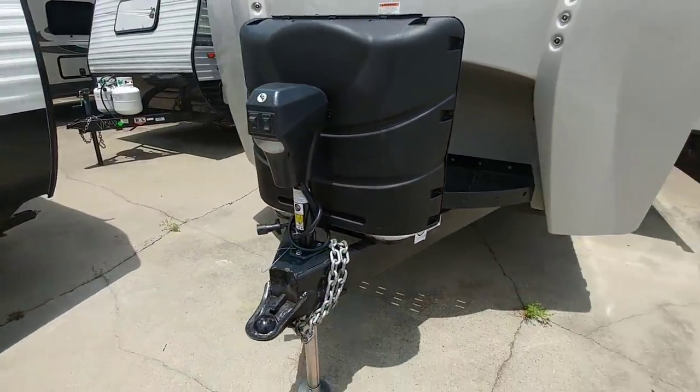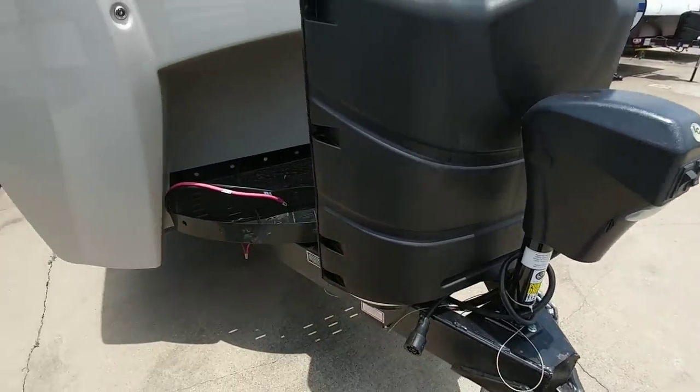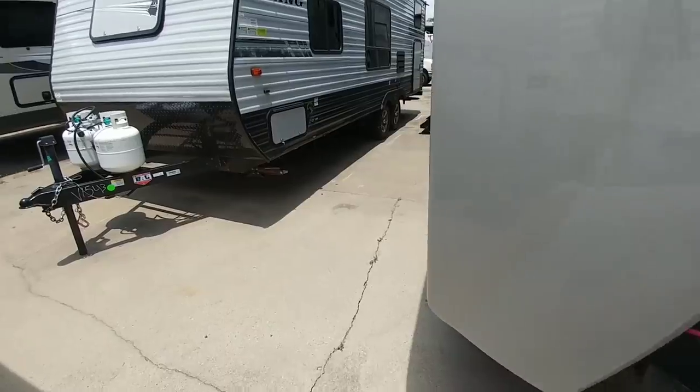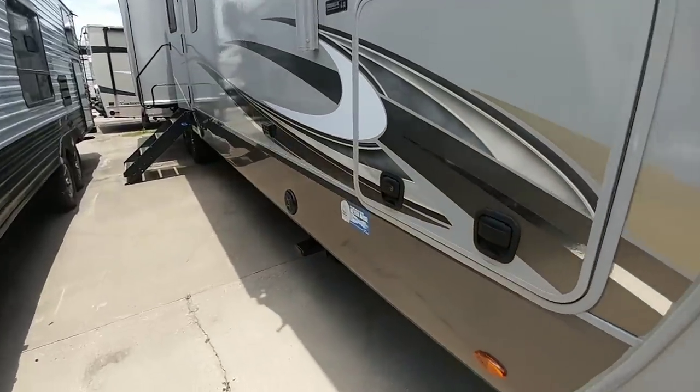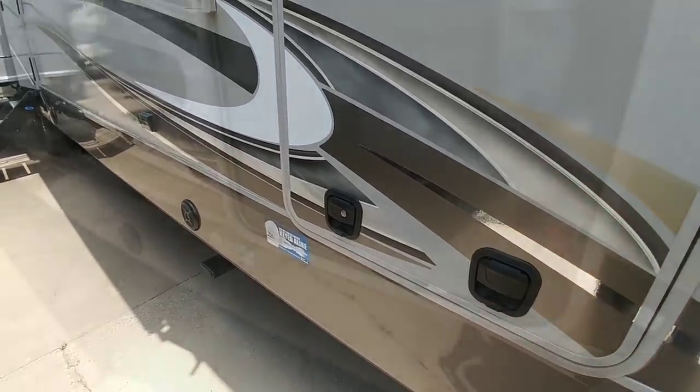It has dual propane tanks and a power tongue jack. I do wish it had one of the memory power tongue jacks — a unit this large, this size, and this price should probably have it. Let's take a look at this front storage. One of the first times I've seen slam latches on a travel trailer as well.